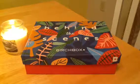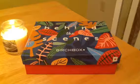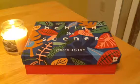Hey, it's Birchbox time! This is the October box, very fall themed.